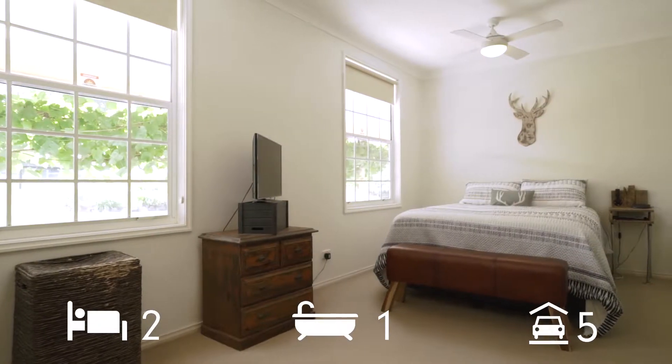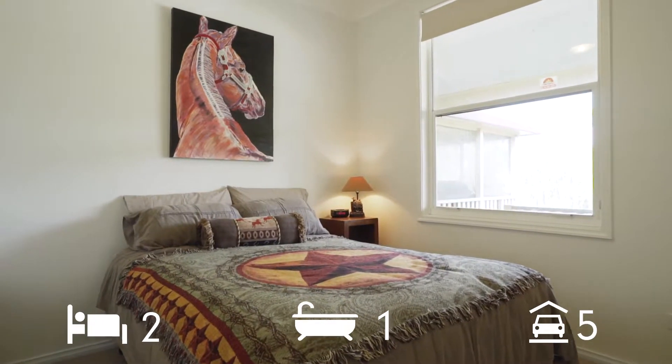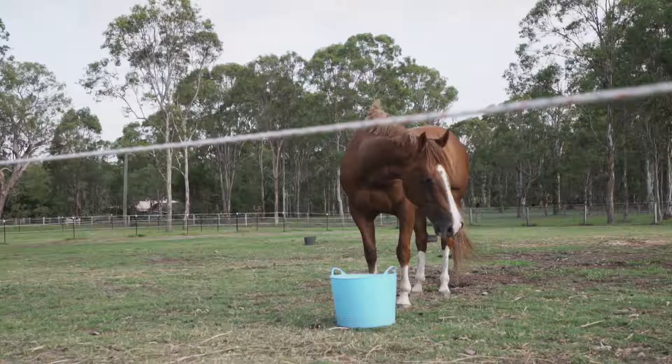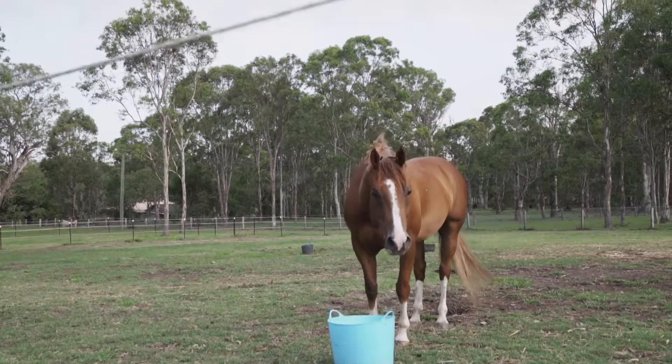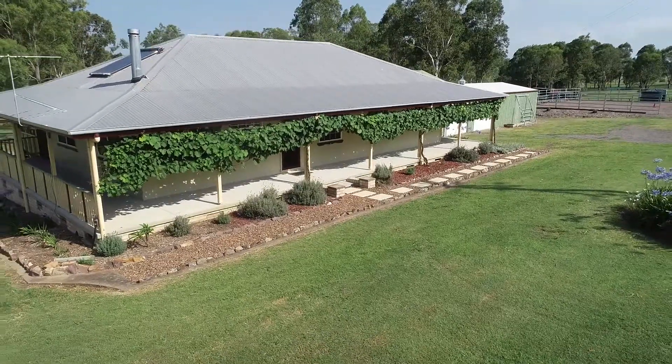Complete with two bedrooms with built-ins, one bathroom, a double garage and three car carport. Surrounded by towering gums and tranquil bushland, an idyllic country homestead awaits at 3 Lock Goyle Drive.